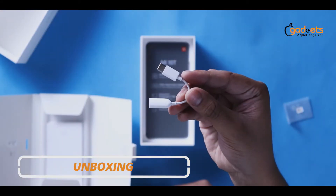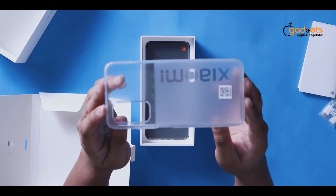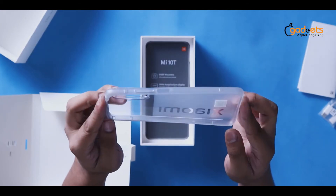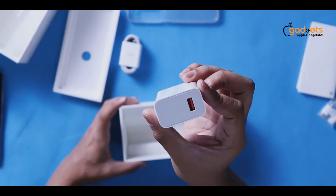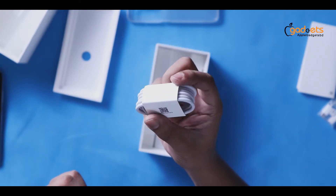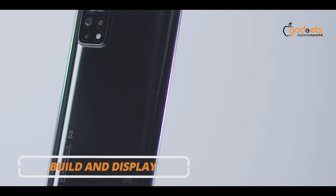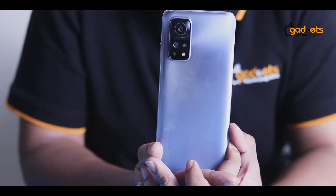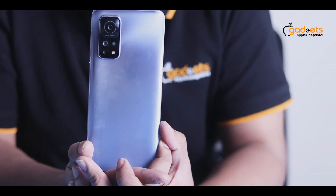In the box you get a SIM tool, a Type-C 3.5mm converter, paperworks, a clear case with Xiaomi's branding, frosted finishing on the Mi 10T, a 33W charger and charging cable. I have the Lunar Silver variant; this is a Cosmic Black variant. The thickness of this device is 9.33mm and it weighs 216 grams — it has a very solid feel.